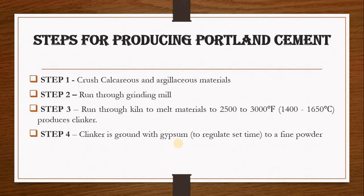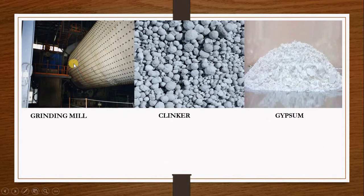Now we are going to take a look at the steps for producing Portland cement. The first step is to take your calcareous and argillaceous materials and crush and grind them into a specific size. The next step is to run these crushed materials through a grinding mill.